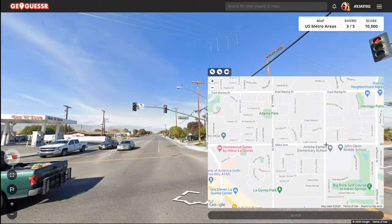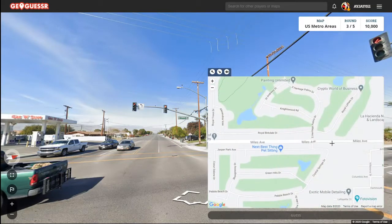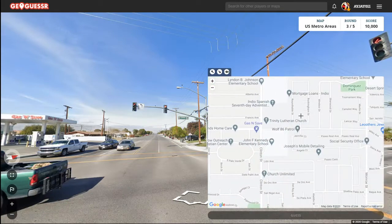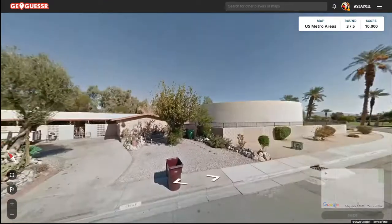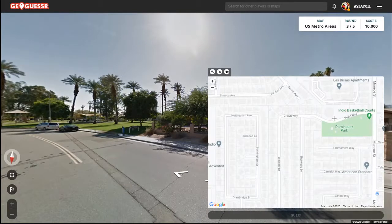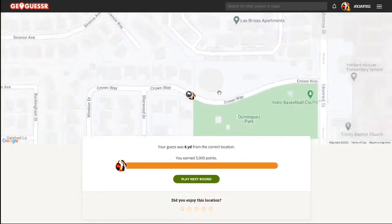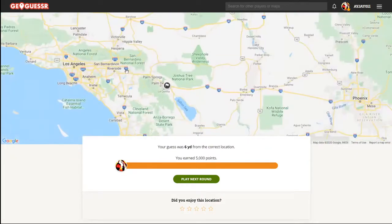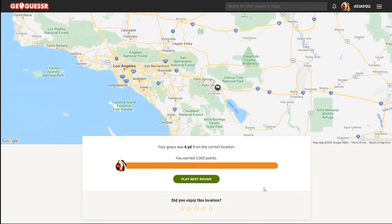Miles Avenue. Here's Clinton. Alright, so we're up here. Let's see, we're like right about here. Indio, California — all the way in the Inland Empire, as far east as it goes.